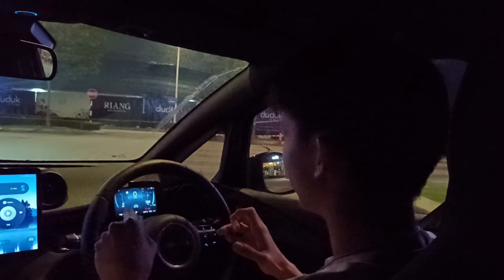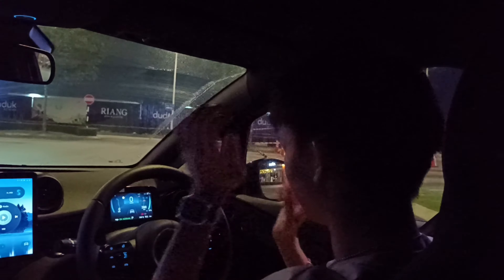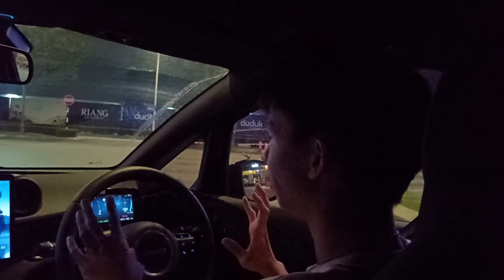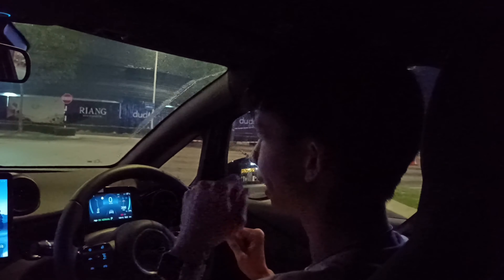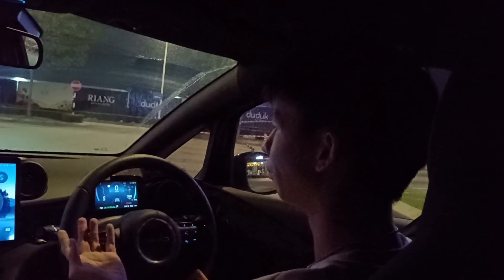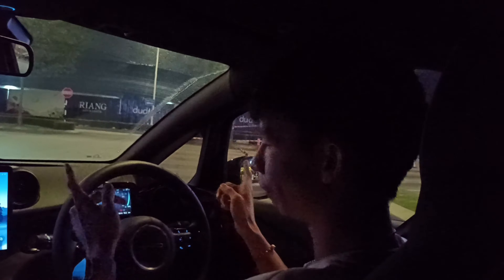This is the basic configuration — it's front-wheel drive and it's a hatchback. Today I'm focused on how this standard variant drives compared to the extended range, because I already have a video where I tested the more powerful extended range version. I'm curious to find out how this base variant performs.